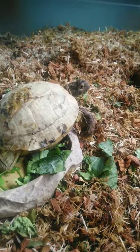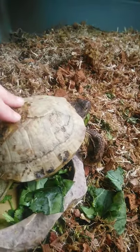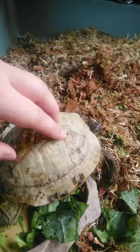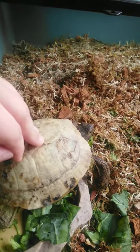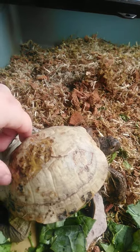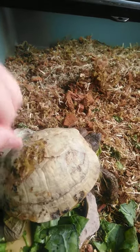This is Quatro — he's a Russian tortoise. This is not what a Russian tortoise is supposed to look like. He was attacked by an animal and then had severe shell rot, so he was on antibiotics for a long time, and now he's just getting an antibacterial soak.